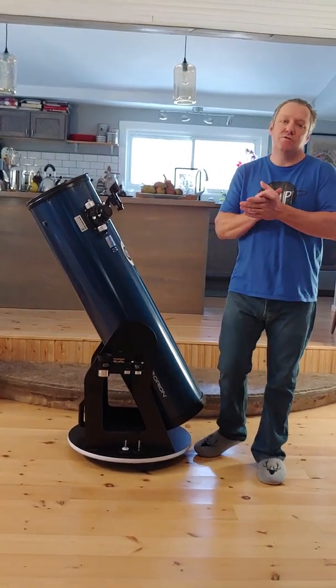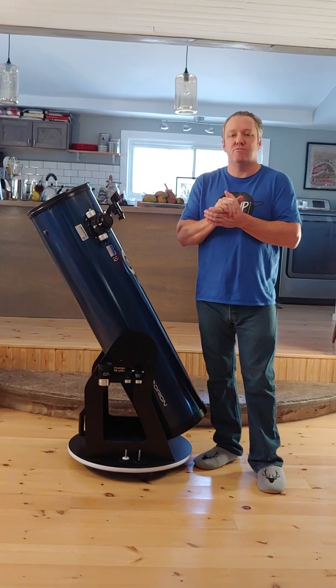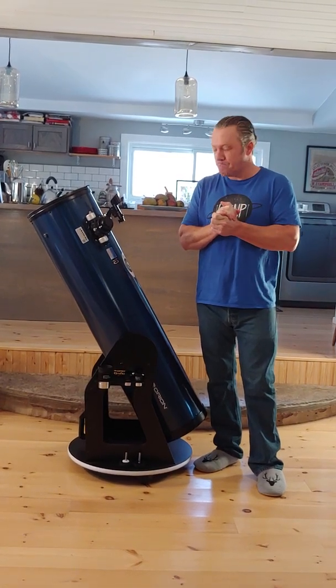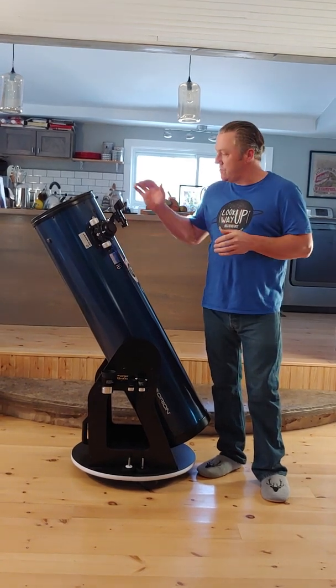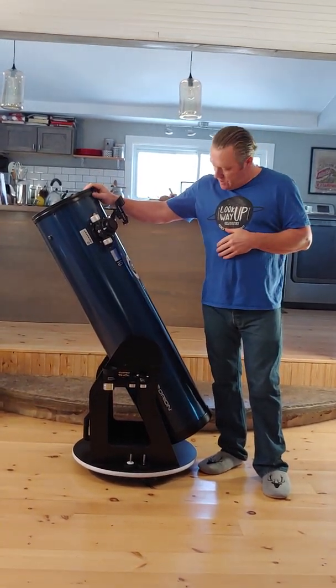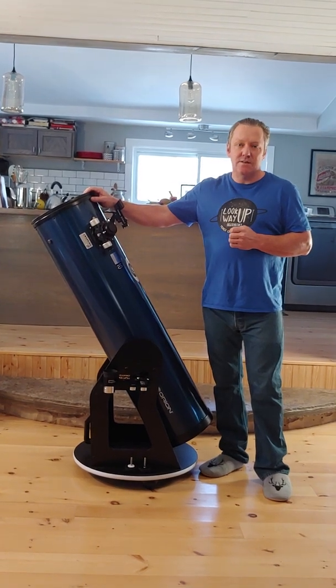Hello everyone, it's Wes Stewart here from Look Up Way Up Observatory in beautiful Prince Edward County, Ontario. By request, today I'm going to do a little review on the 10-inch Orion XT Plus.